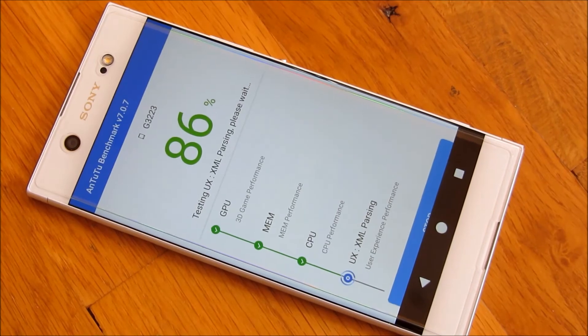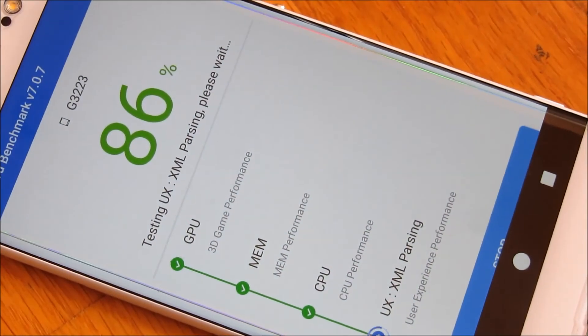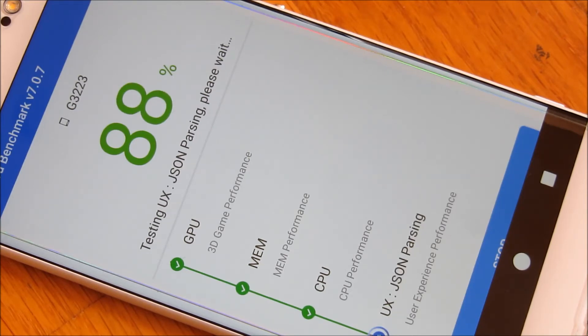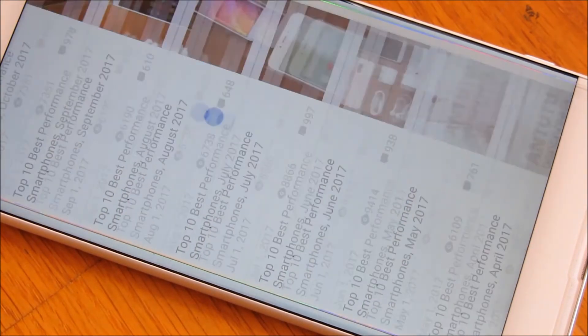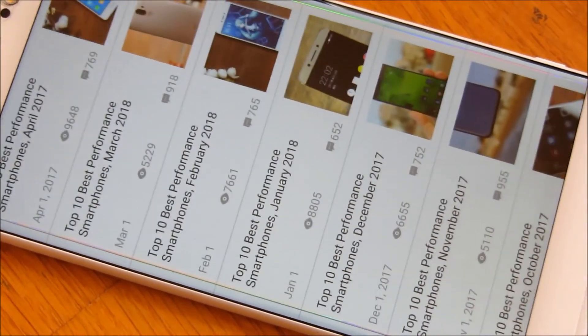Zooming in here a little bit to give you a closer look at what it's processing — that's the XML parsing. Now it's just doing the UX testing for the scrolls.